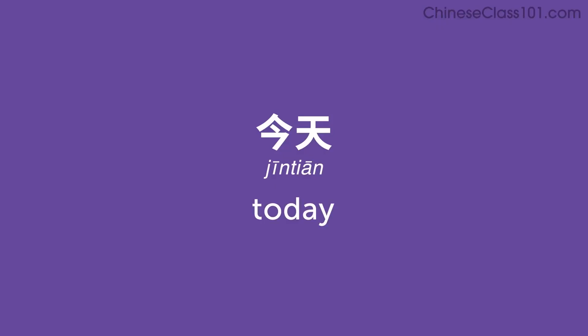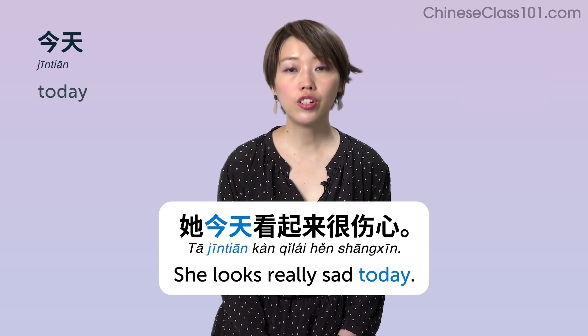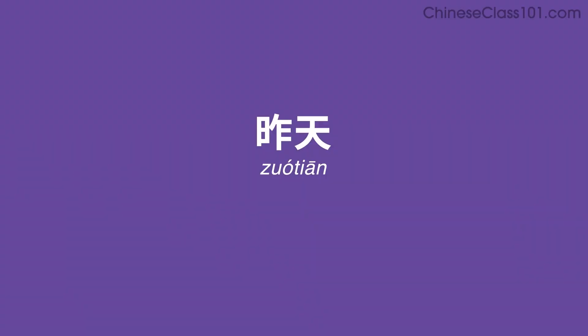今天 (jīntiān) — Today. Example sentence: 她今天看起来很伤心 — She looks really sad today.